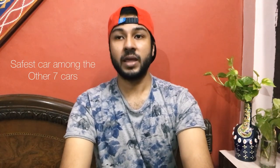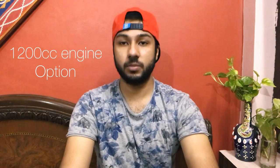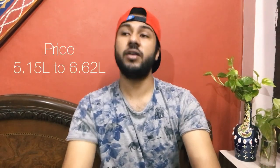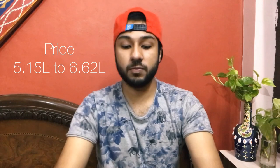The Tata Tiago is a made-in-India car and recently received a 4-star rating from the Global NCAP crash test, which is great. It comes with a 1.2-litre petrol engine producing nearly 84 bhp. It also features an eco mode — when cruising on the highway, you can activate eco mode to increase the mileage score. The price range starts from ₹5.15 lakhs and the top version is ₹6.62 lakhs. There are three automatic transmission variants.